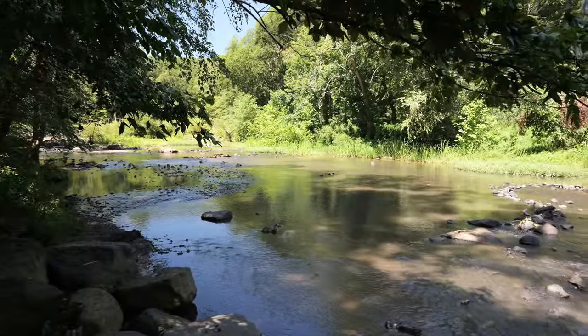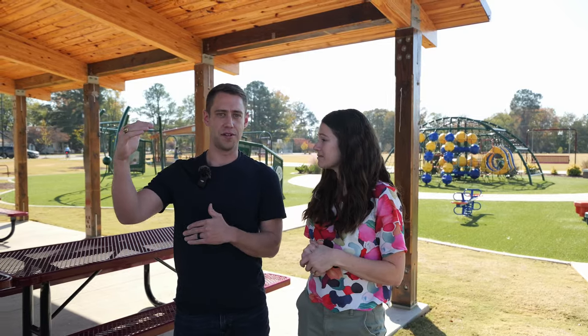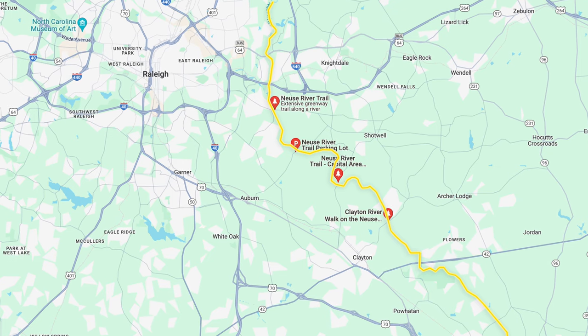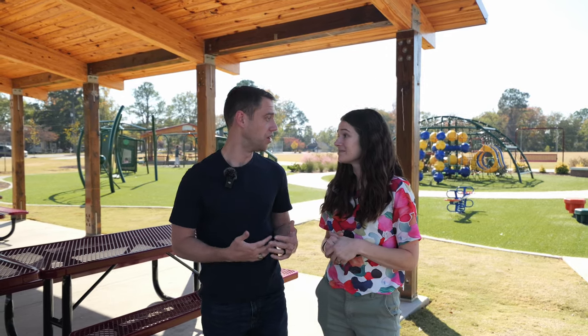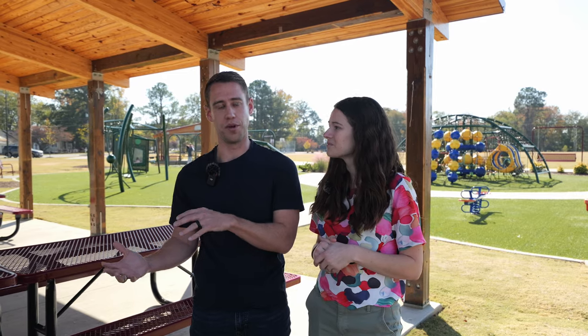In addition to the parks, Clayton is also really a beneficiary of the Neuse River Trail or greenway. This greenway is about 32 miles — it starts in north Raleigh and cuts all the way down to Clayton. So you can hop on it and bike all the way up to the north Raleigh/Wake Forest area, which is really cool. There's an access point here in Clayton, which is the southernmost access point.